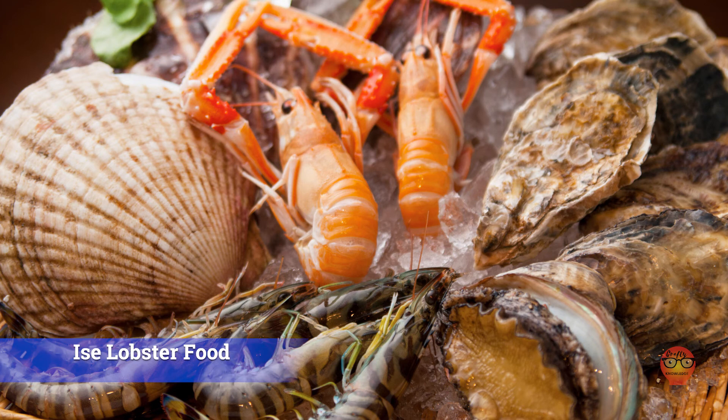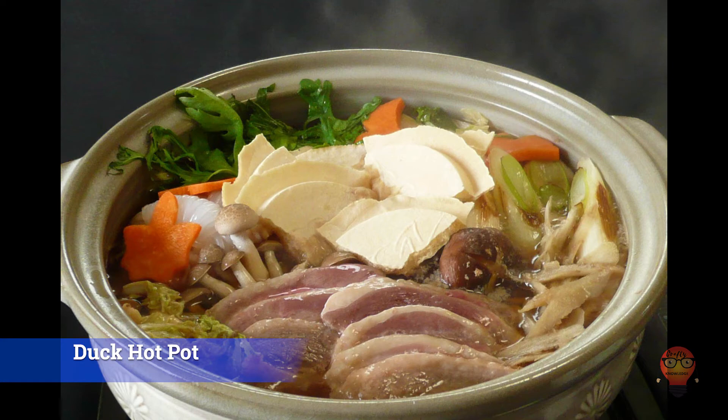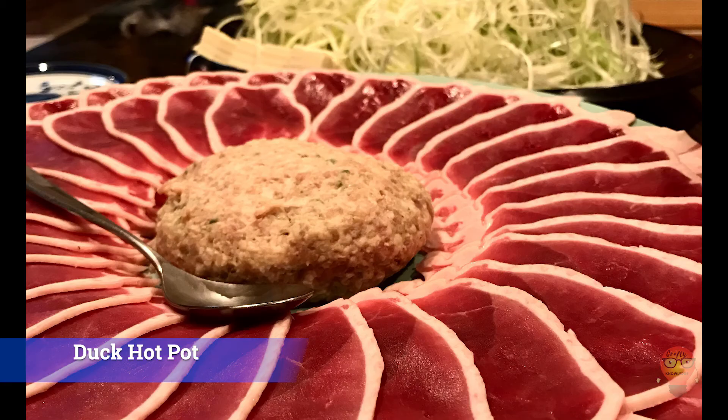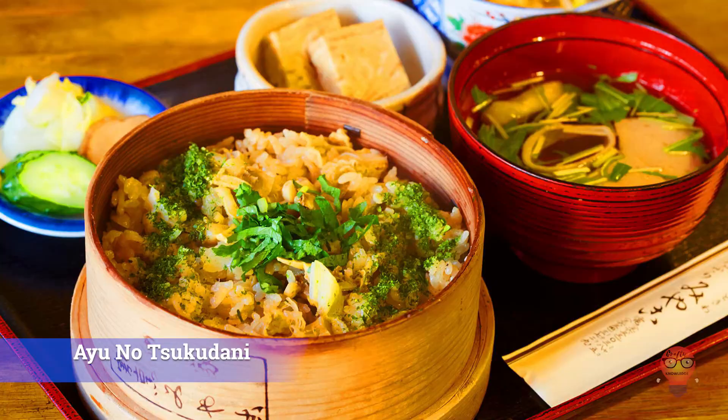Now for Shiga Prefecture's famous foods. 1. Funazushi — buna, crucian carp, is packed in salt for a year and then dried and mixed with rice. This mixture is then fermented another three years. 2. Kamo Nabe, duck hot pot — duck in a hot pot with other ingredients. It's the duck that makes it good. 3. Ayu no Satsuma Ni — baby sweet fish cooked in sweet soy sauce. Goes well with alcohol.